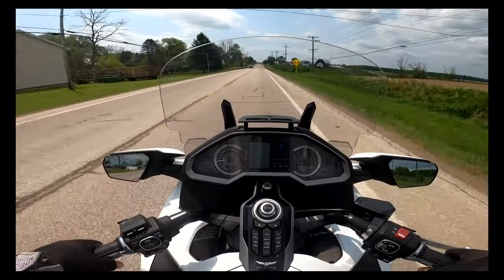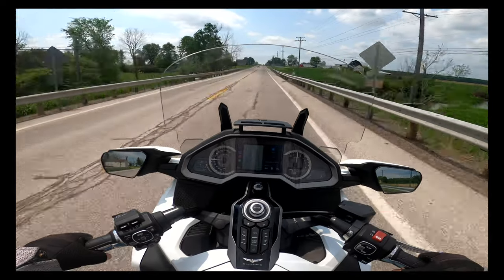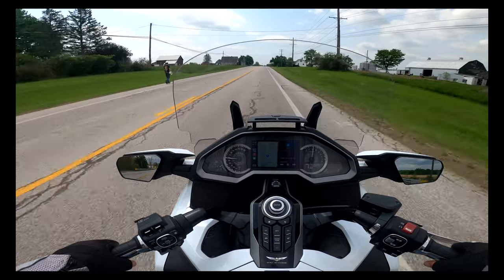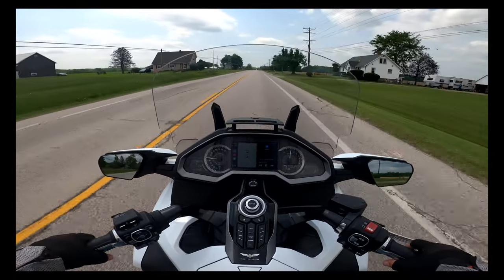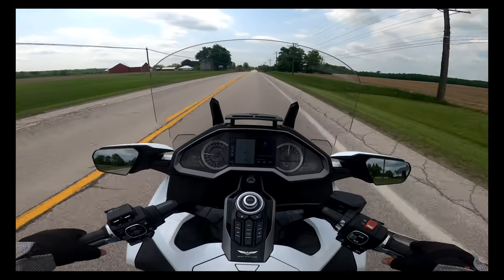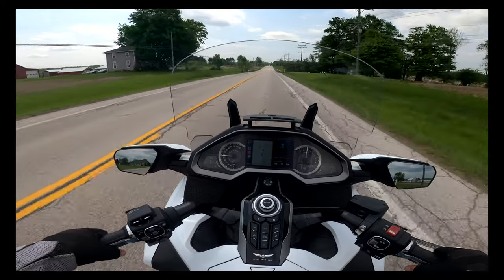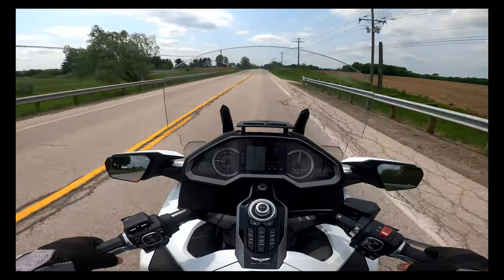Heading south on Route 7 — it's very gorgeous. I apologize for all the wind noise — pretty typical when you're going down the road riding. I have taken these routes a little bit before. I've ridden well before today, I just haven't brought the GoPro with me because I keep forgetting about it. Today I said I'm getting the GoPro — darn it.